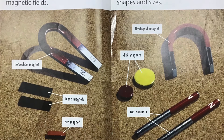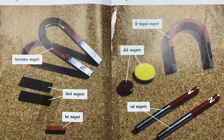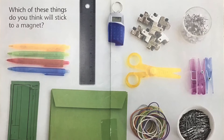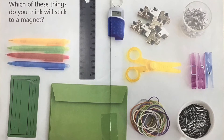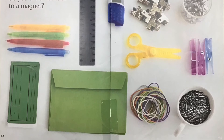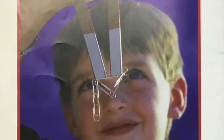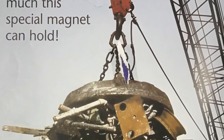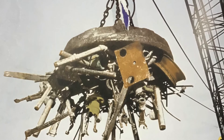Magnets come in all shapes and sizes. Which of these things do you think will stick to a magnet? Paper clips will stick to a magnet. This ruler will stick to a magnet too. Look how much this special magnet can hold.